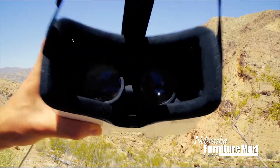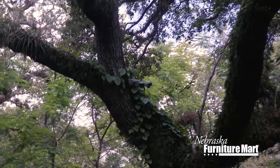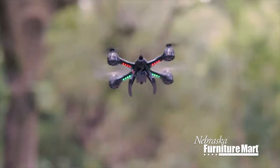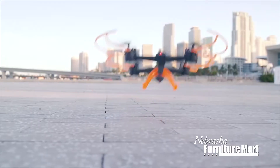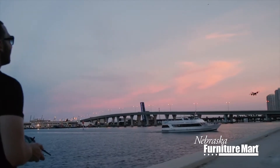Some drones will even give you a first-person perspective that you can view on your smartphone. Flying is a breeze thanks to stabilizers and sensors. You'll quickly learn to take amazing airborne videos and photographs of sporting events, landscapes, and other adventures.